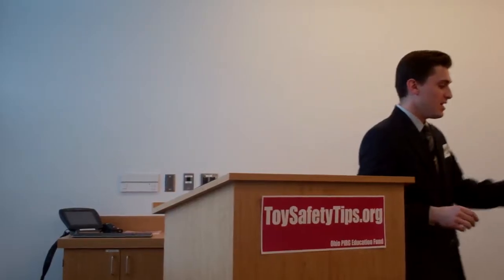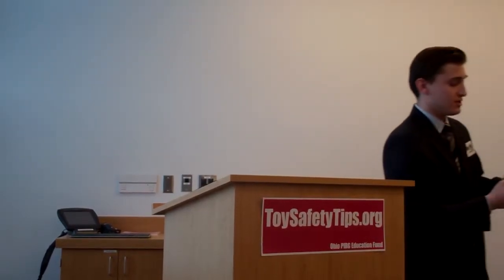Unfortunately, some toys with lead are still slipping through the cracks and finding their way onto toy store shelves. We found several products in this report that have been identified to contain lead. One toy I want to specifically identify doesn't contain lead, but it contains cadmium, which is a heavy metal like lead.